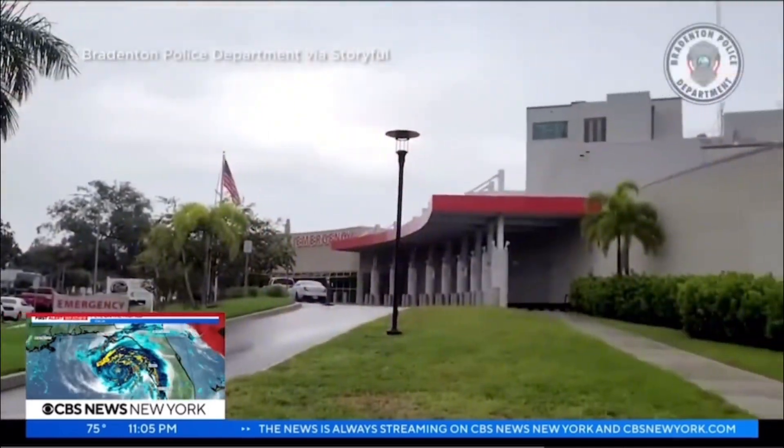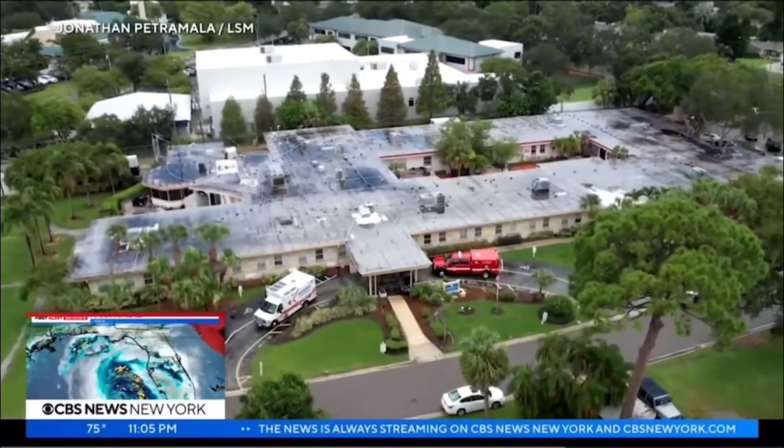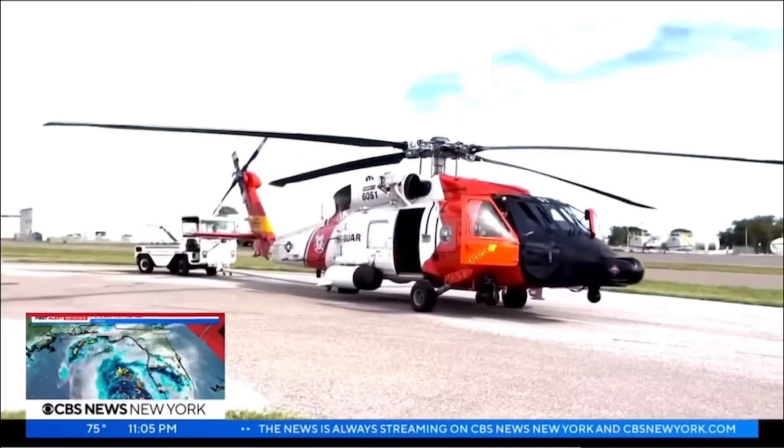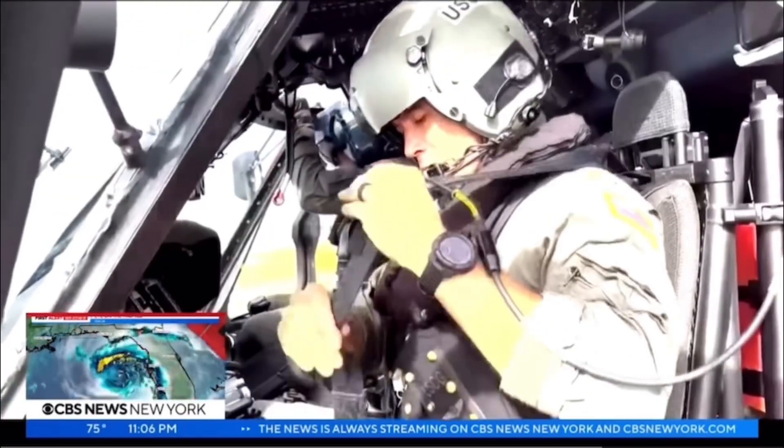Long-time residents say "this is different" — they haven't seen this kind of water coming, with surge predictions of nine to twelve feet. Patients were moved out of hospitals, and close to 100 of the most vulnerable have been evacuated to higher ground. Meantime, crews at the U.S. Coast Guard station in Clearwater are prepared for search and rescue missions.